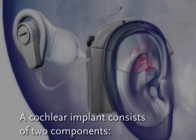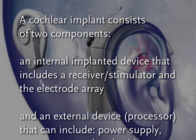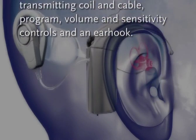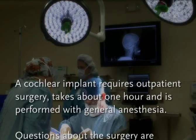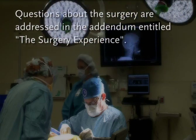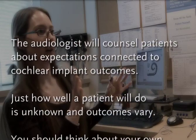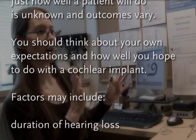We'll help you to understand that a cochlear implant consists of two components: an internal implanted device that includes a receiver-stimulator and the electrode array, and an external device or processor that can include power supply, transmitting coil and cable, program and volume controls, and an ear hook. A cochlear implant requires an outpatient surgery that takes about one hour and is performed with general anesthesia. The audiologist will counsel patients about expectations connected to cochlear implant outcomes. Just how the patient will do is unknown and outcomes vary — you should think about your own expectations and how well you hope to do with a cochlear implant.